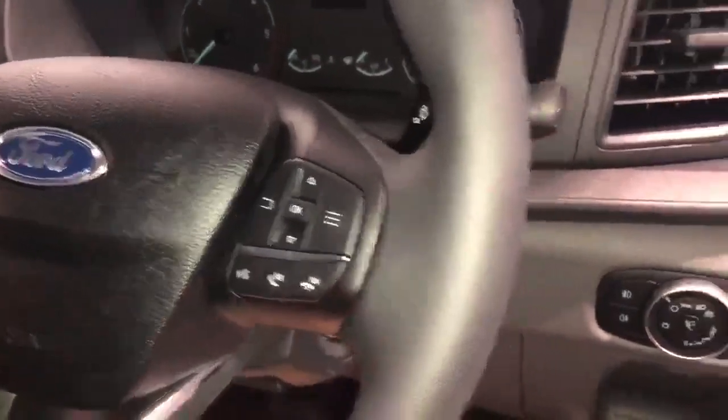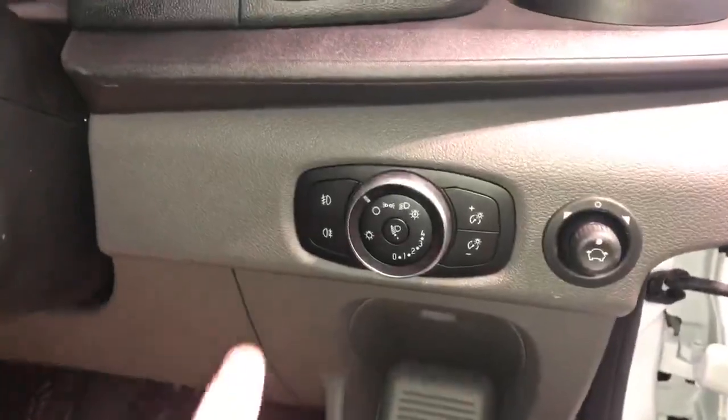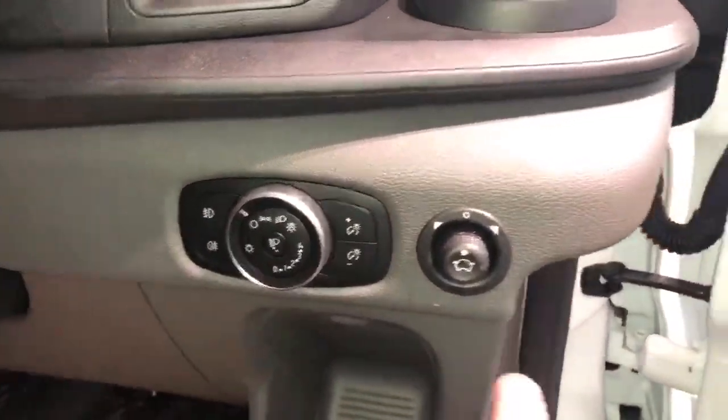You also have pick up and hang up phone controls, and down here you'll also see your auto lights and wipers, front and rear fogs, and power foldable mirrors.